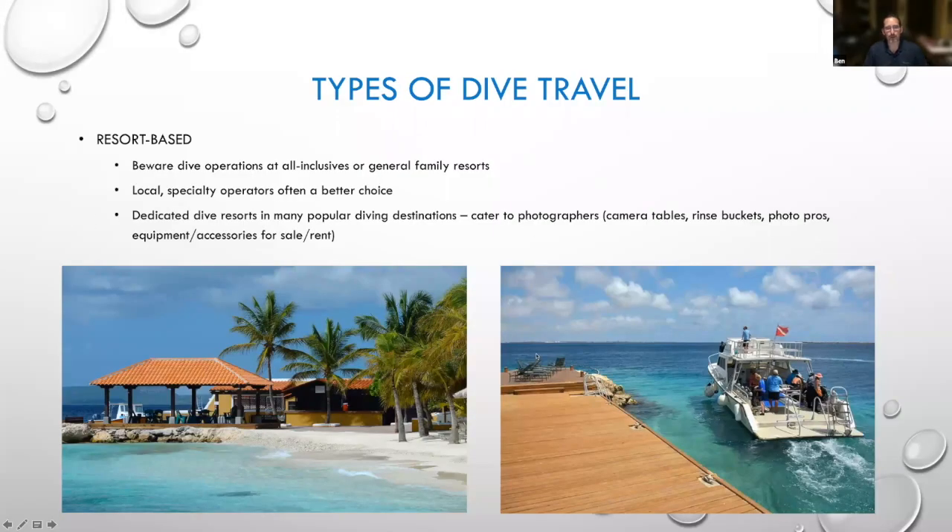That's a little bit about equipment. Just talking briefly about dive travel: the probably most popular and easiest thing is resort-based dive travel. Unfortunately, dive operations at popular family resorts and all-inclusives tend to not cater to photographers — there's a lot of people they're shuffling through. You're better off finding dedicated dive resorts or independent dive operators that cater to photographers and offer better support for your equipment, rinse tanks after the dive, camera tables, and so forth.